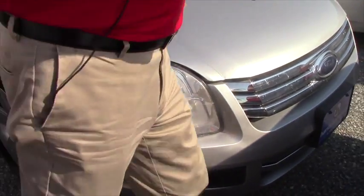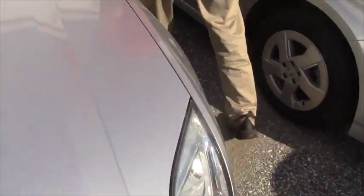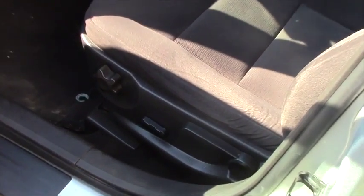Some of the important things I wanted to show you are more around the inside of the vehicle. So if you step right this way, take a look on the inside and you'll see it comes through with some of the standard features.